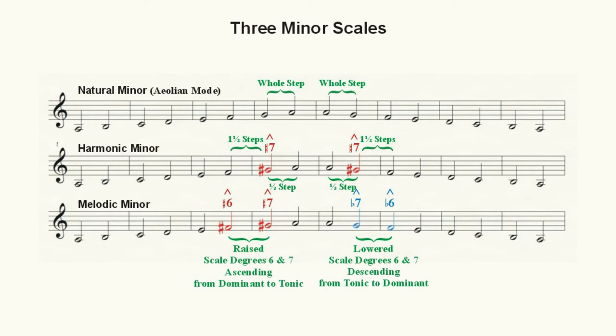Even more time went by and composers started to mix and match these raised and lowered versions of scale degrees six and seven, giving us some well-known musical patterns heard particularly in the bass lines, which are used to take us from the tonic — scale degree one — downward to the dominant, scale degree five. I'm sure you'll recognize the following patterns.